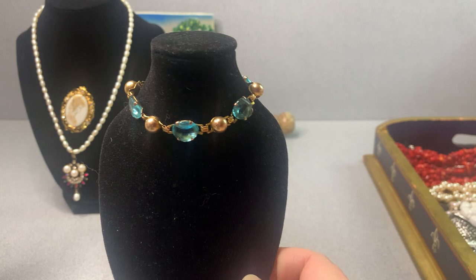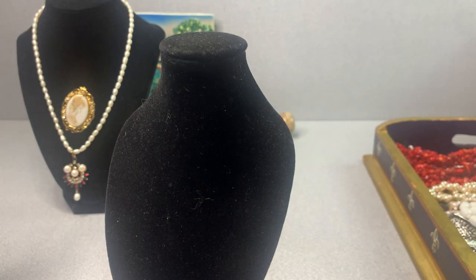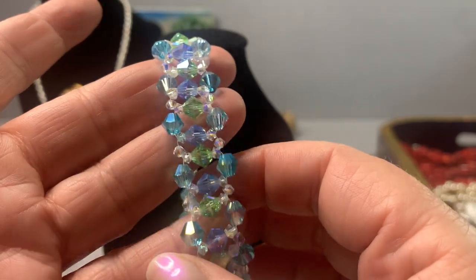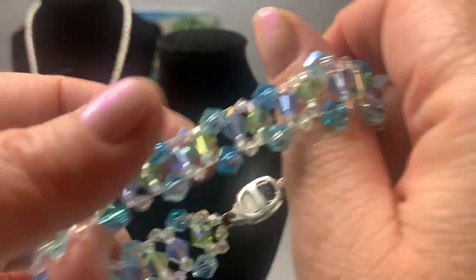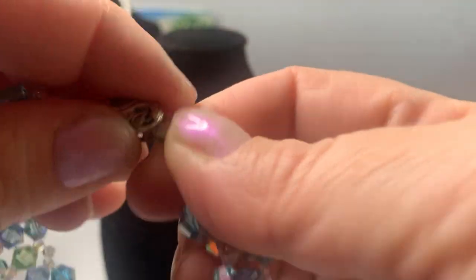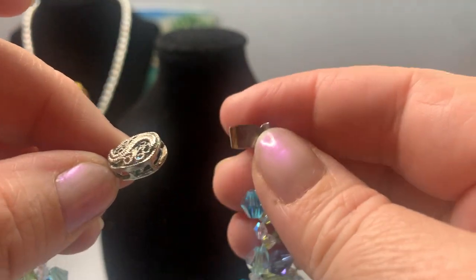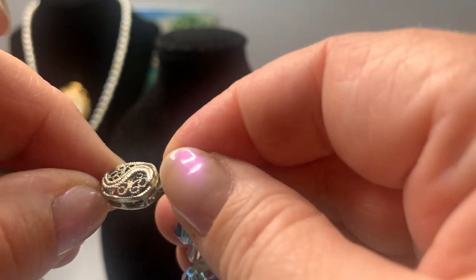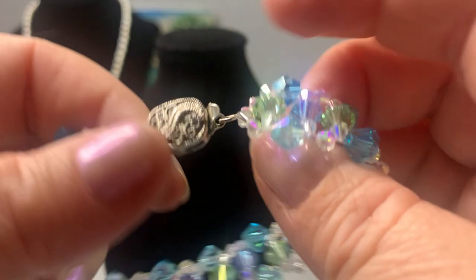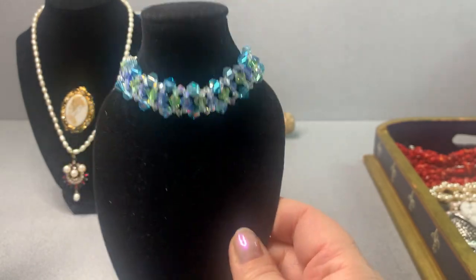I like everything I pick up — that's why I buy it, or I know it's something somebody else collects. These are glass crystals — they look more crystalline. It has a box clasp. I don't think this is sterling; I'd have to test it. It does have some patina on it. It's very beautiful though.